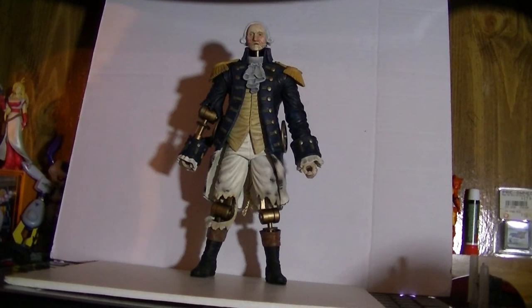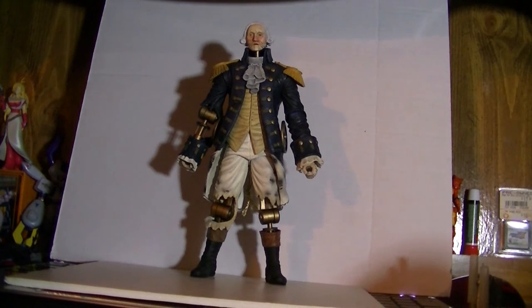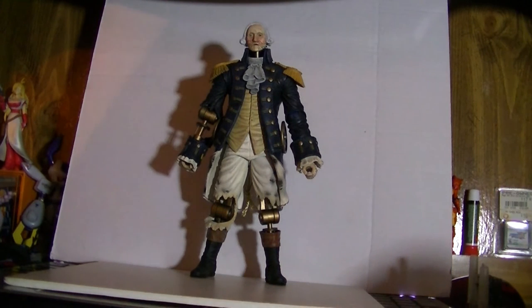I will endlessly criticize NECA for not making collector-friendly packaging, but I cannot fault them for the raw awesomeness of the toys they actually make. First of all, this thing is huge. He is gigantic.